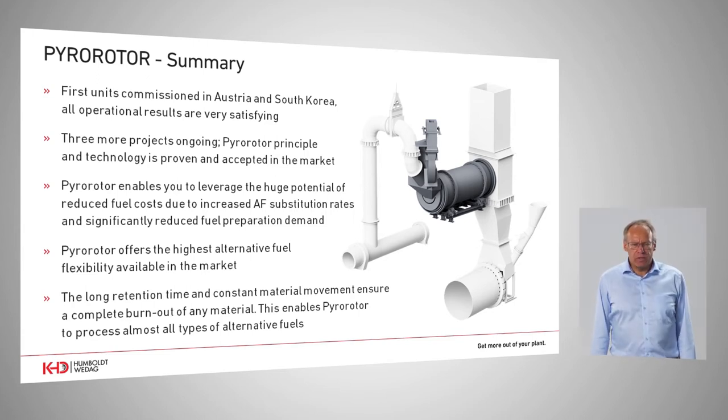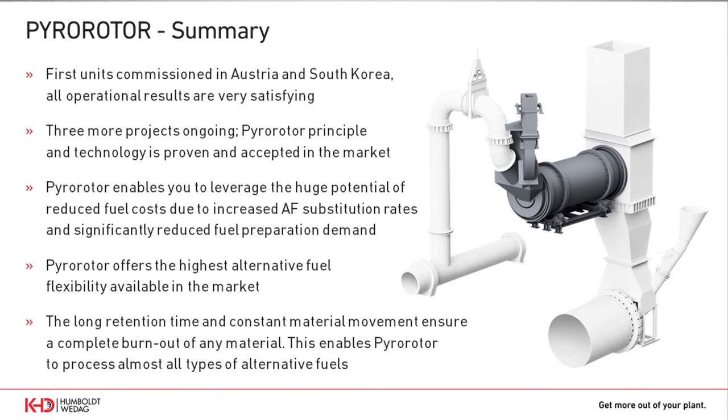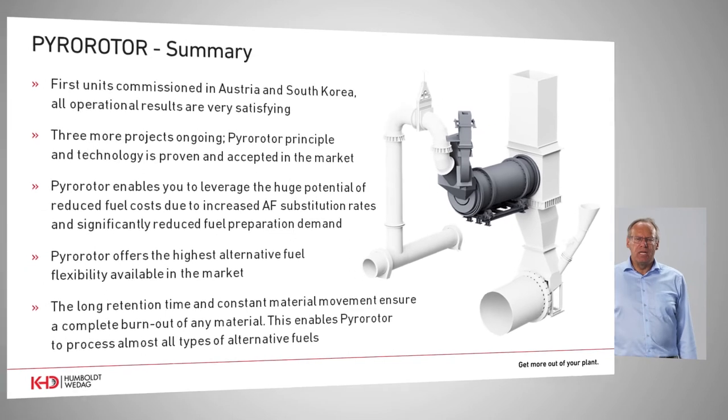To summarize: the first project in Austria is commissioned and operates successfully, as do two plants in South Korea, and in the pipeline we have a number of further interesting projects. The market has highly accepted the advantages and flexibility of this reactor, which avoids preprocessing costs. With that I pass over to my colleague Norbert Streit. Thank you for your attention.